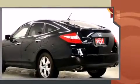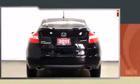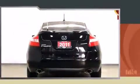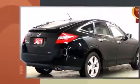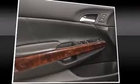Top features include power front seats, variably intermittent wipers, a built-in garage door transmitter, an automatic dimming rearview mirror, heated seats, front fog lights, heated door mirrors, and the power moonroof opens up the cabin to the natural environment.